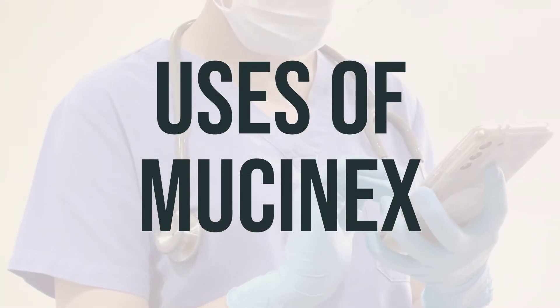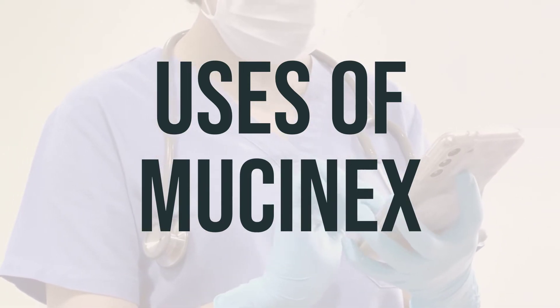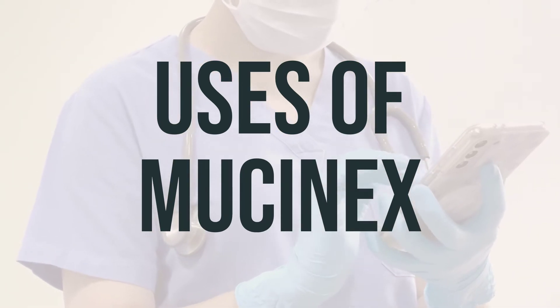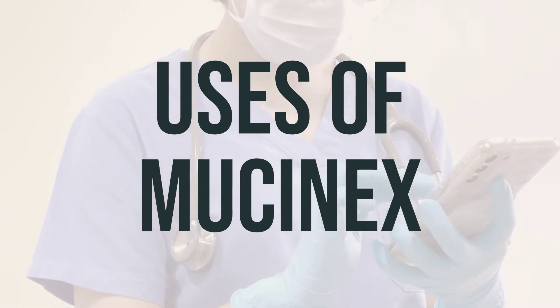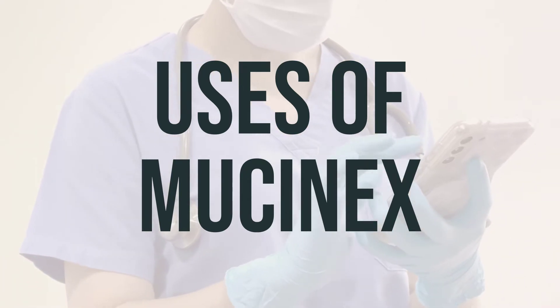Mucinex is used to temporarily relieve coughs caused by the common cold, bronchitis, and other breathing illnesses. It is not typically used for ongoing cough from smoking or long-term breathing problems unless directed by a doctor. The active ingredient, guaifenesin, works as an expectorant to thin and loosen mucus in the airways, clearing congestion and making breathing easier.